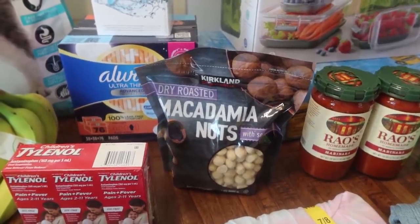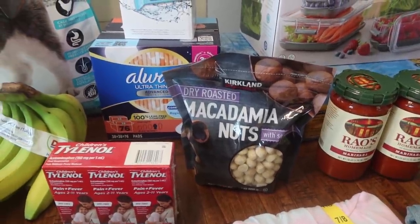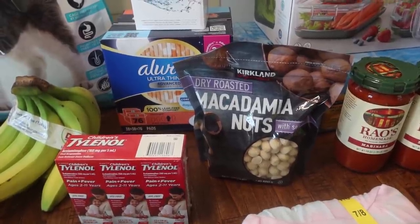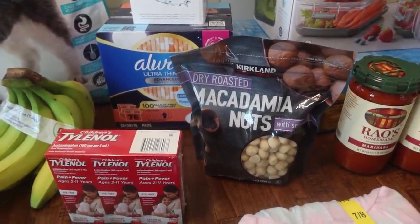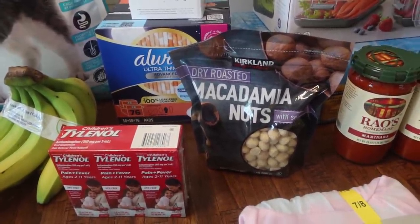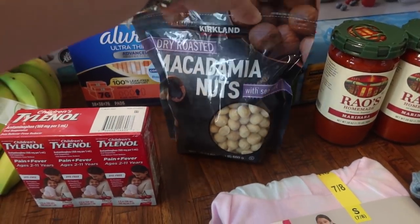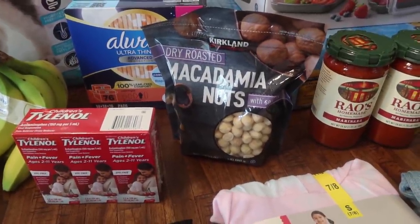Coming over here to something we used to pick up all the time. My husband Mark loves macadamia nuts, but he actually has not been eating them lately. When I was cleaning out the pantry, I noticed there were no more in there and he hasn't asked me to buy them, but I was like, you know what, he loves macadamia nuts. So I went ahead and got him a bag of the Kirkland Signature dry roasted macadamia nuts with sea salt. This is a 24-ounce bag and it was $17.99.